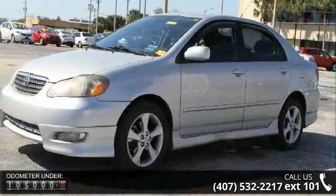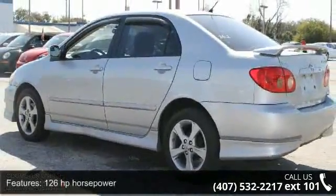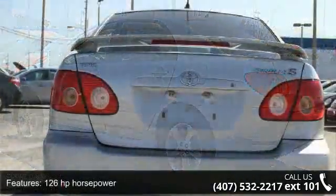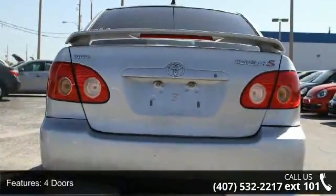four doors, air conditioning, chrome grille, clock, in-dash, daytime running lights, external temperature display, front seat type: bucket, front wheel drive, and interior air filtration.